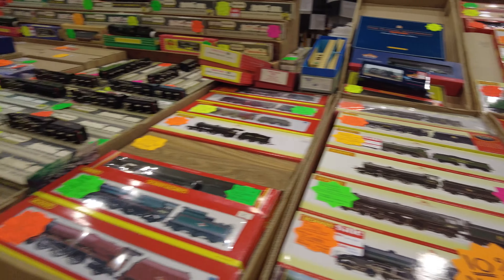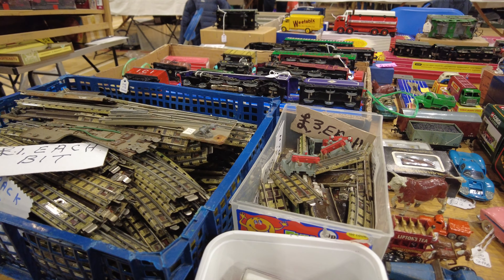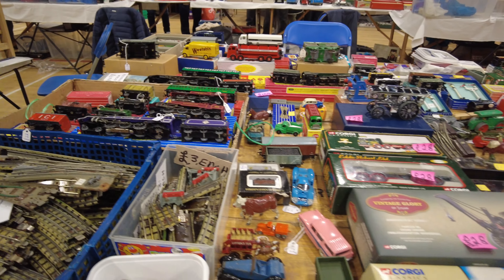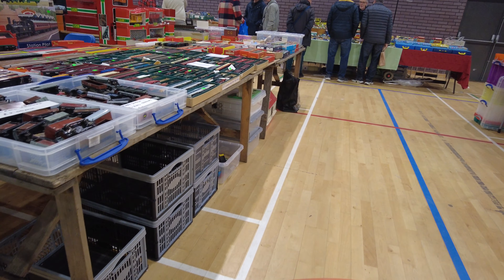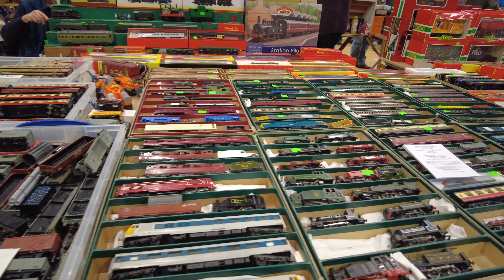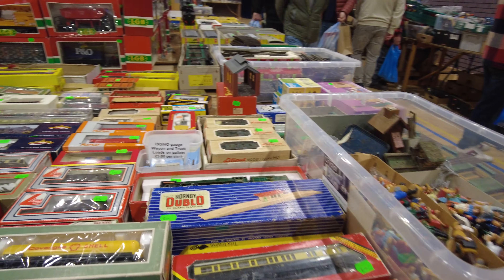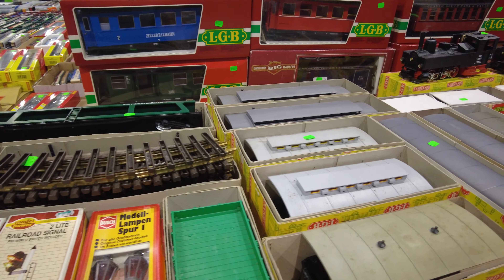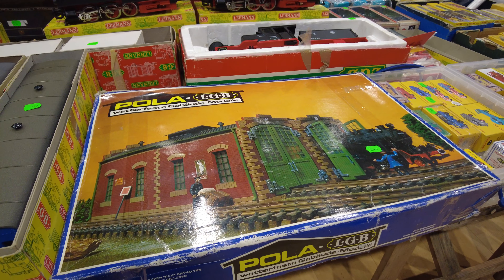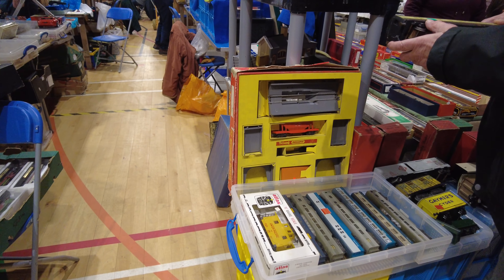It's a lovely Ringfield coast here. G-scale bits and pieces, let's have a look at these. Got an engine shed here for £80 - that's pretty good. A couple of locos. Tri-ang, a good set here.